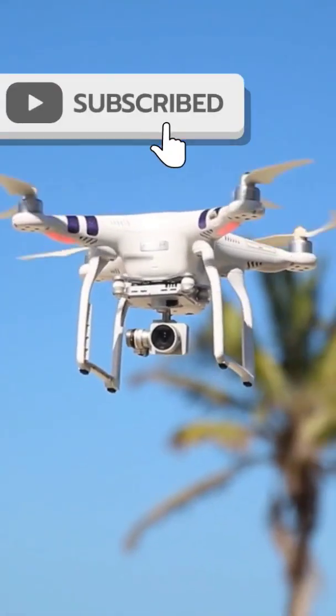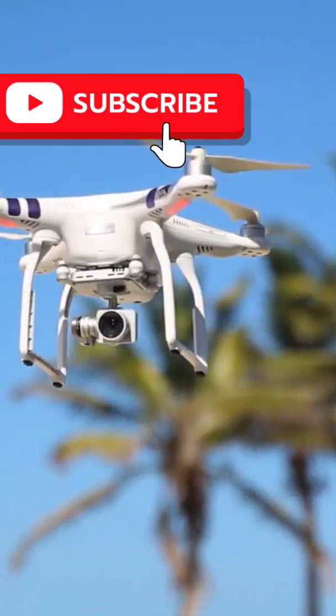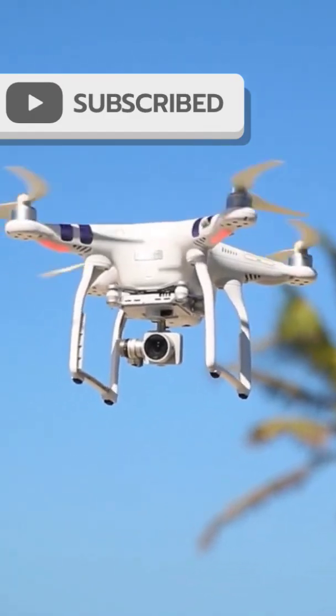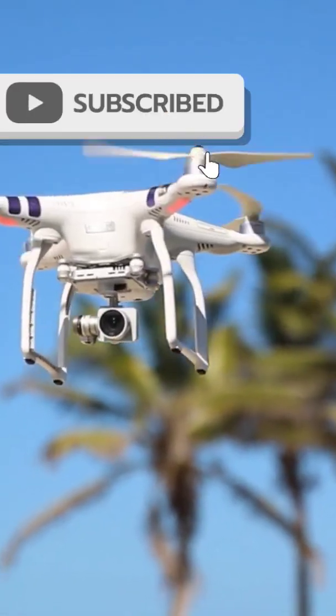We will start with the basics of how air makes things move and then move on to how drones use fancy tech to zip around. We will talk about things like how drones stay balanced.